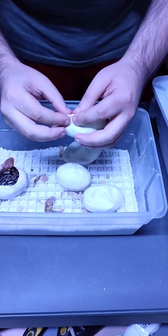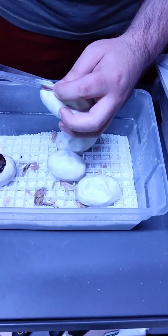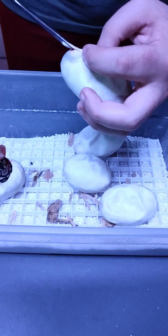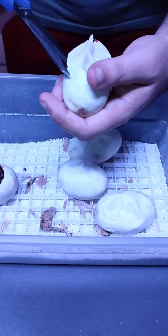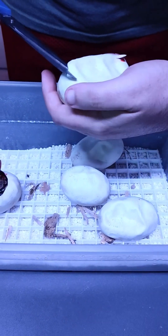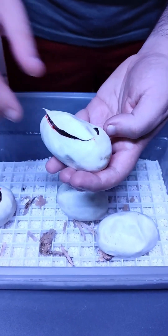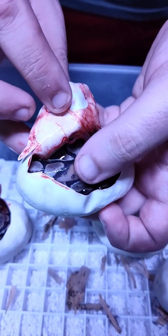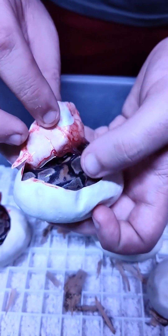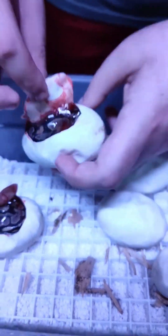I should also mention that the father for this clutch is also a possible het for pied, so some of these babies might also be carrying the pied trait, but we really haven't proved them out to be certain. Well there you go, there's a nice ringer right there. So I guess maybe he would have proven them for het pied then.